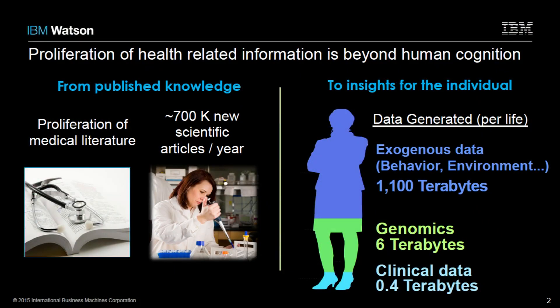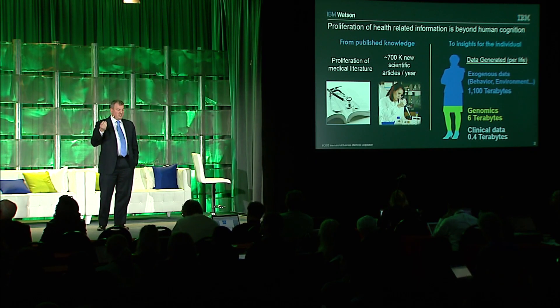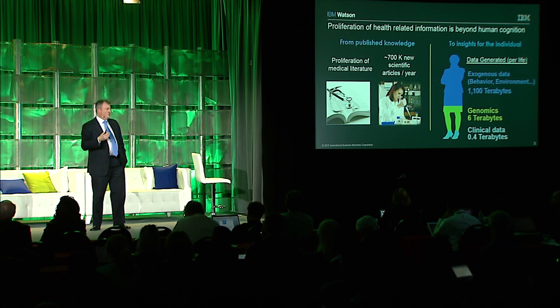On the right side of the chart it gets even more daunting with data-driven related insights. The graphic was developed by IBM Research as part of a global technology outlook, and the statistics are per lifetime — data generated for one life. Starting at the bottom is clinical data, approximately 400 gigabytes per life. The next area is genomics, about six terabytes. And then where it really becomes overwhelming is the exogenous data — the behavioral, the social — and that statistic is 1,100 terabytes. Interestingly, many studies say it's in that exogenous data where 70% of the determinants of health exist.